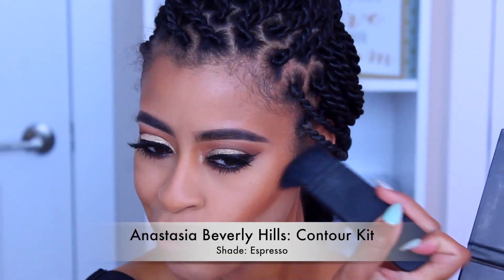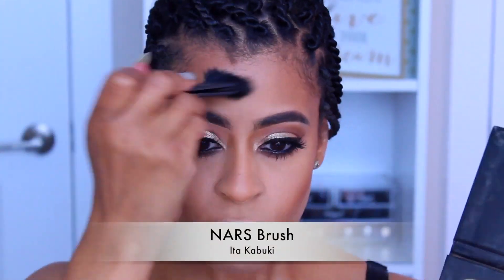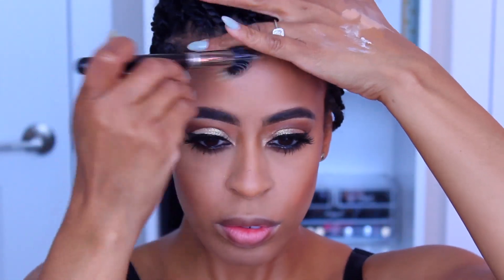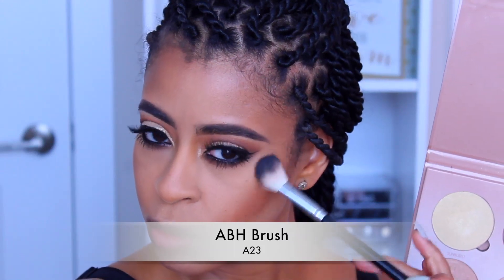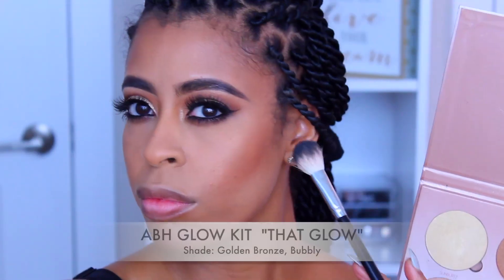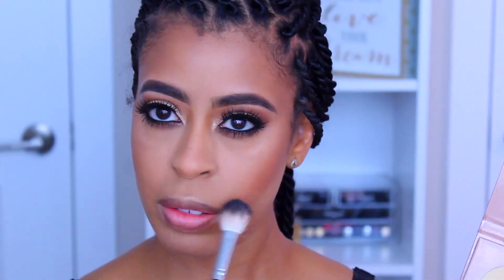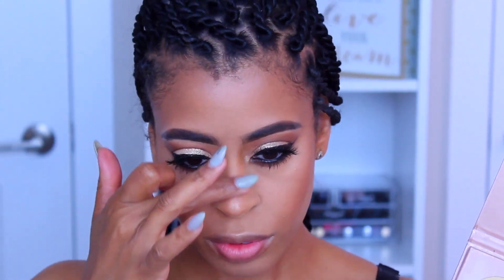Next I'm going to take the shade Espresso and go right under the cheek line with the NARS contour brush. Then using my A23 brush by Anastasia Beverly Hills, I'm going to use the That Glow Glow Kit with the shades Golden Bronze and Bubbly for the highlight. Yes, that highlight though!